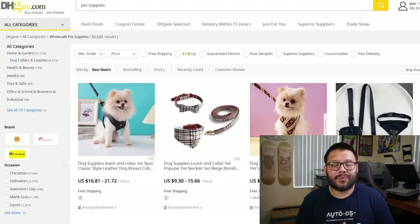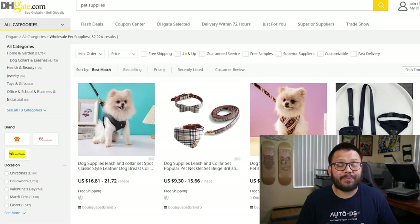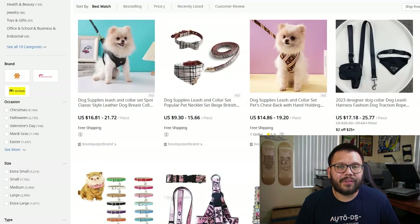In our second wholesale spot we have DHK. DHK shines in their pricing — pretty low prices with pretty high quality items. On top of that they have 24/7 customer support, so at any time during the day or night you can reach out with questions and they'll get back to you fairly quickly. Best of all, for the most part there's no minimum order quantity when sourcing products from DHK.